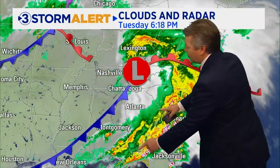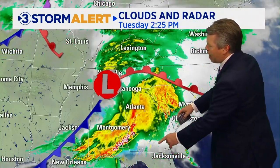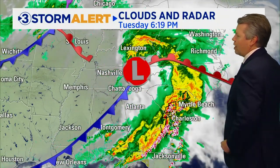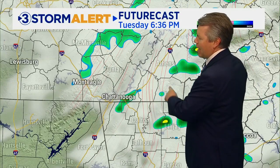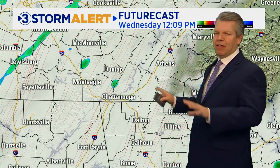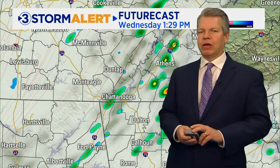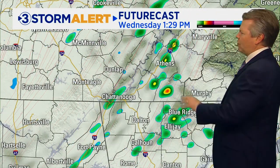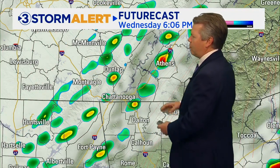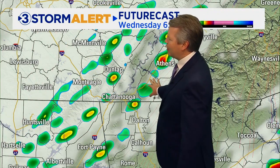Hail is also a possibility with some of the stronger storms. This line of storms that moved through to the south is still producing some severe weather as it moves into Florida, Georgia, and up into the Carolinas. On the backside of it, there's still maybe a sprinkle or two moving into Wednesday.